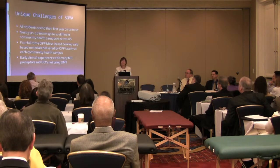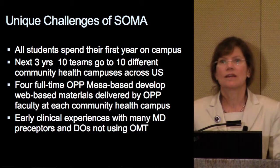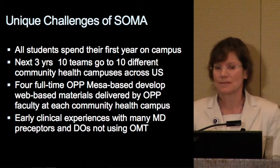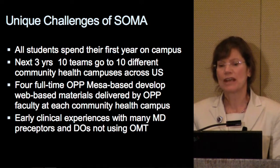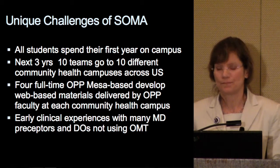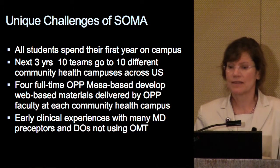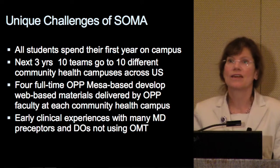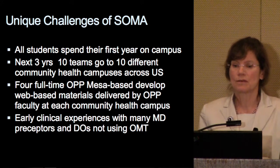Let's take a look at the SOMA curriculum and some of the challenges we are facing. All of our students spend their first year on campus, and then the next three years, ten teams of students go to ten different community health campuses across the U.S., including Hawaii. Four full-time OPP MESA-based faculty develop web-based material that's delivered by OPP faculty at each of these sites, so you have ten OPP preceptors at these community-based campuses.